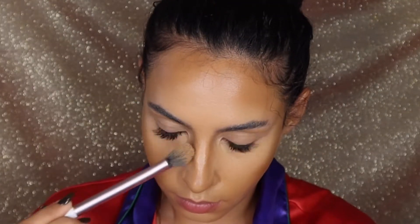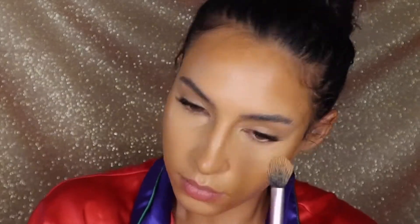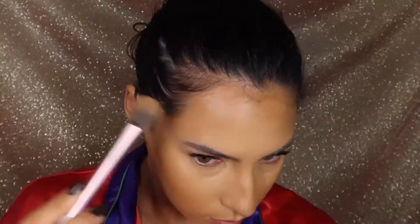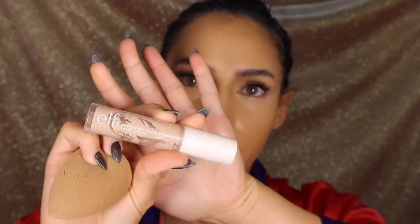Make sure to blend this out. I'm just using my foundation brush to blend out any of those harsh lines. Blend, blend, blend. You don't want anything looking too harsh.